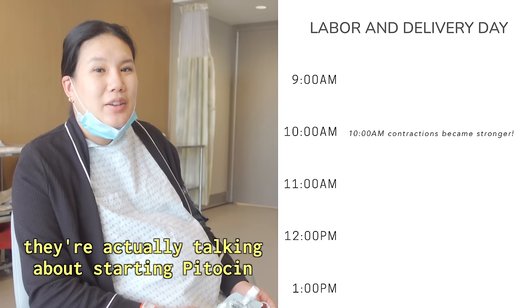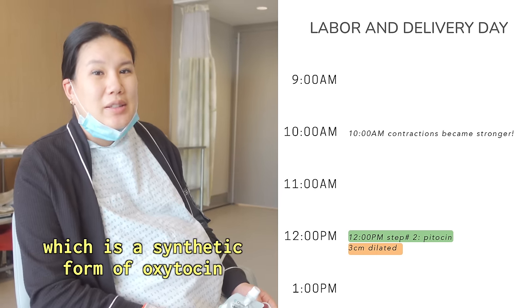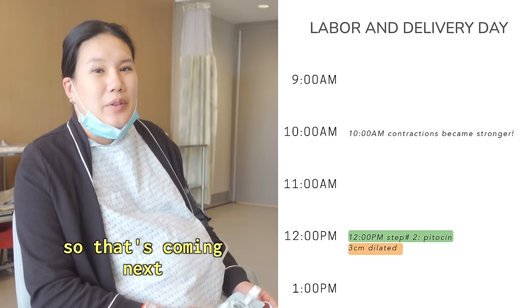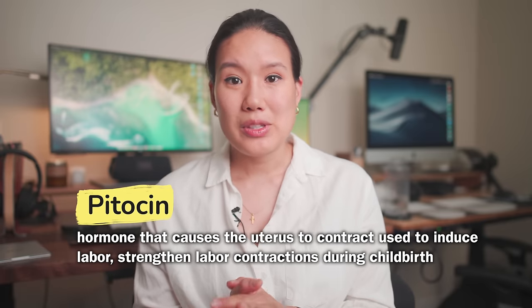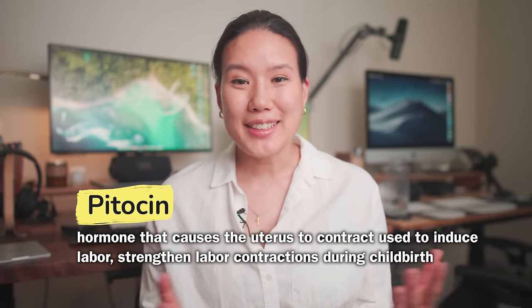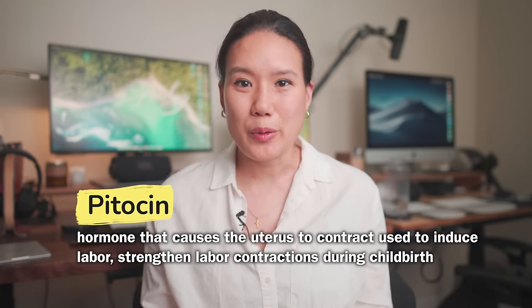They're actually talking about starting Pitocin, which is a synthetic form of oxytocin to help with contractions, so that's coming next. Pitocin helps to contract your uterus and is supposed to really speed up the labor process, but I still felt like I was sitting around and waiting for things to happen for a while.